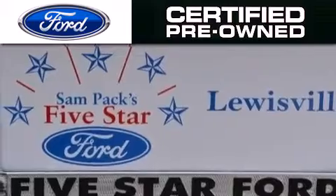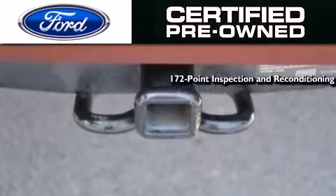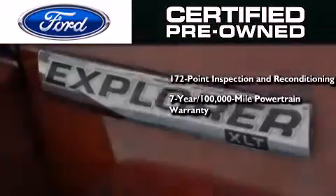The Ford's pre-owned certification includes a 172-point inspection and reconditioning process, a 7-year, 100,000-mile powertrain limited warranty,